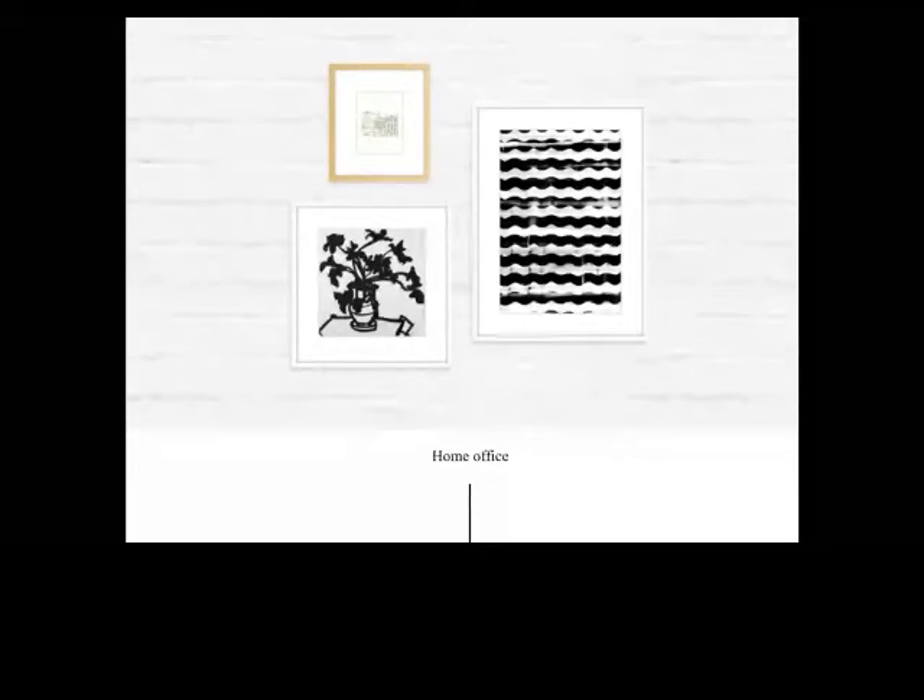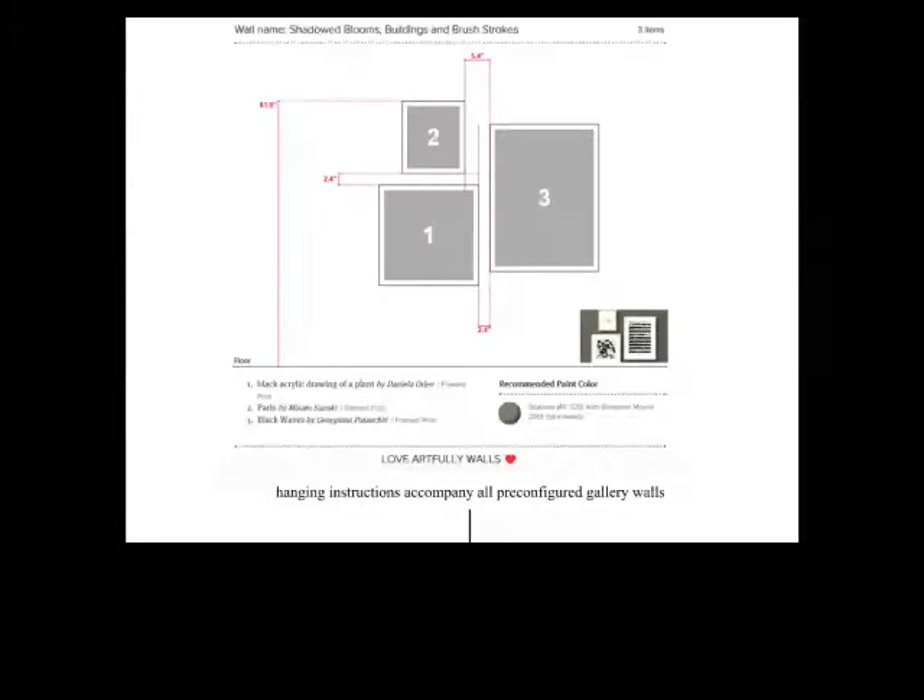All of the pre-configured gallery walls we offer come with hanging instructions, basically to help save time and make it really simple to take the idea from online to real life. You can do this for your clients — we can do this for you for your clients. It really saves a step, because everyone can scroll through Pinterest and see a million great ideas and then realize, how am I ever going to do this actually? This helps take the idea from computer to actual home.